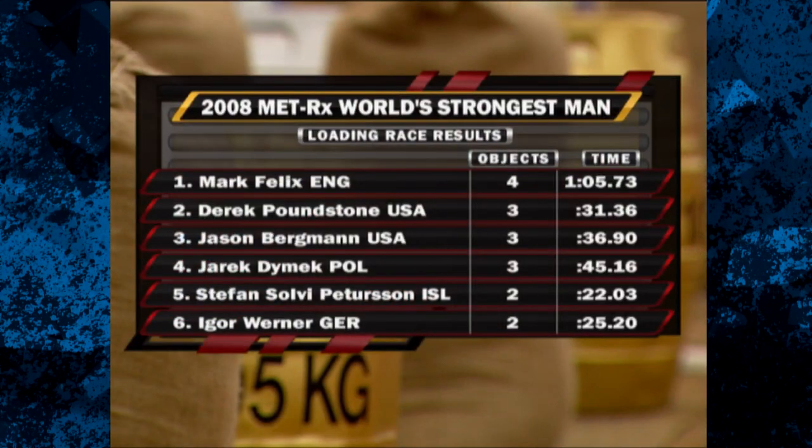And for Jarek Dimmick, he settles for fourth. A great start for Mark Felix as the only man to complete the course — he'll pick up six points for the win. Derek Poundstone takes second by virtue of being the fastest to move three objects. Then it's Bergman, Peterson, Dimmick, and Werner rounding out the standings.